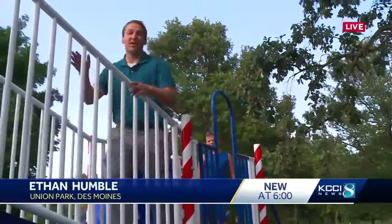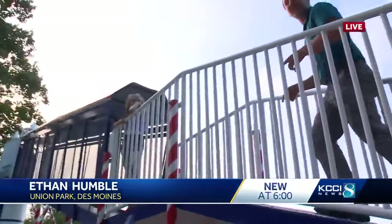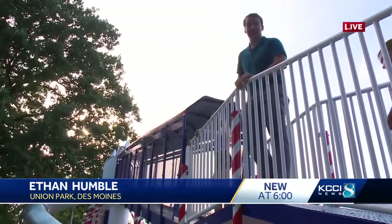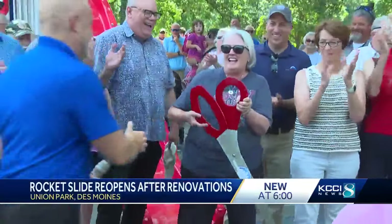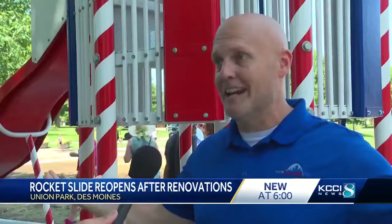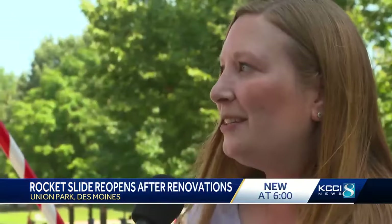Lots of happy people. More than 100 people of all ages came out to the slide today to try it out for the first time with its new renovations. With its high speeds, it might just feel like you're blasting into space. The wait to bring back a historic piece of Des Moines is officially over.